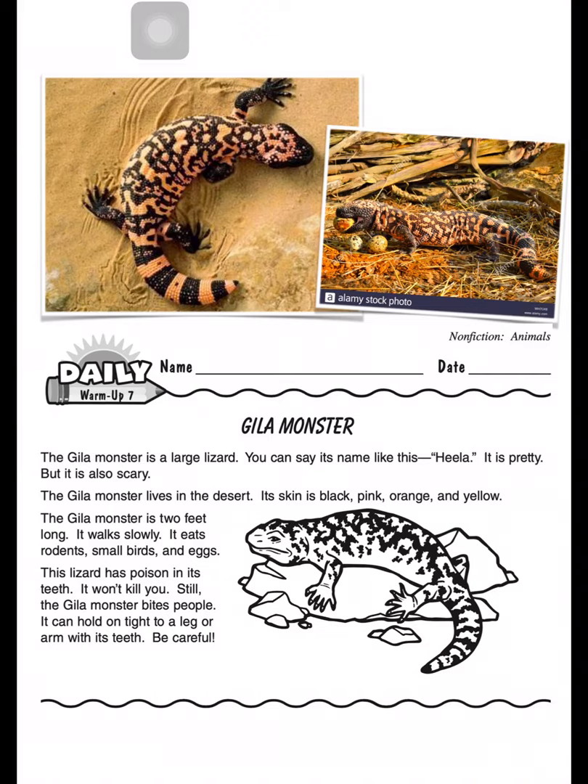Monster. The Gila monster is a large lizard. You can say its name like this: Gila. It is pretty, but it is also scary. The Gila monster lives in the desert.